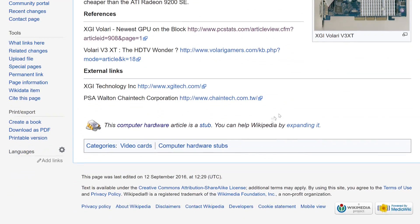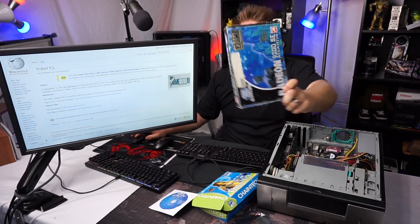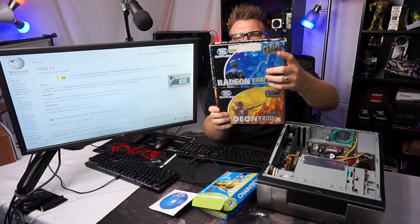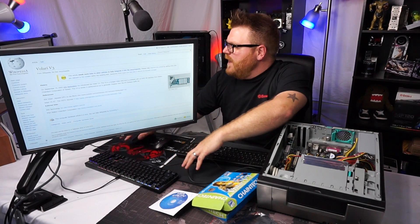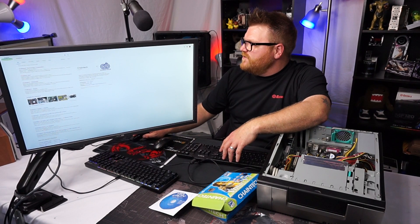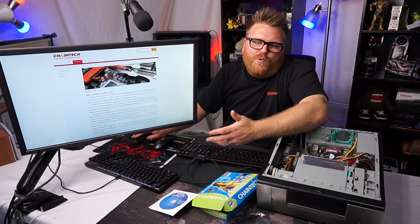The V3 was similar in performance but generally cheaper than the ATI Radeon 9200 SE. It's awesome that I actually have two boxed versions we might look at a little bit later — Sapphire versions, one is PCI and one is AGP, so we could test some stuff on that. Let me know if you want to see that kind of stuff on the channel.